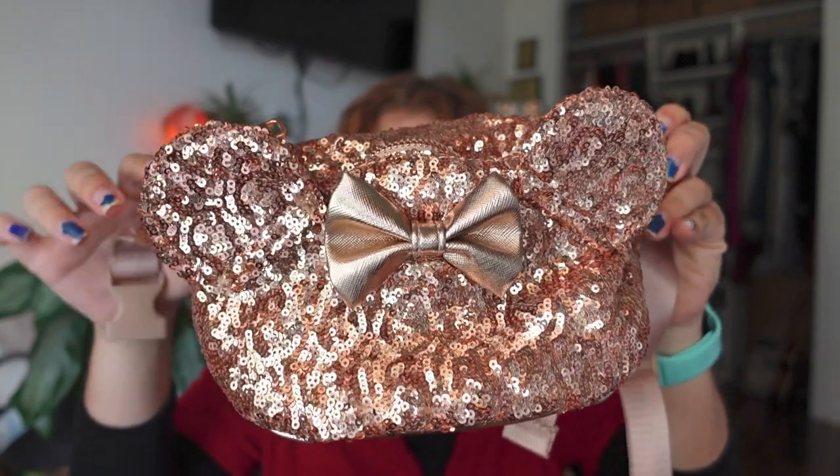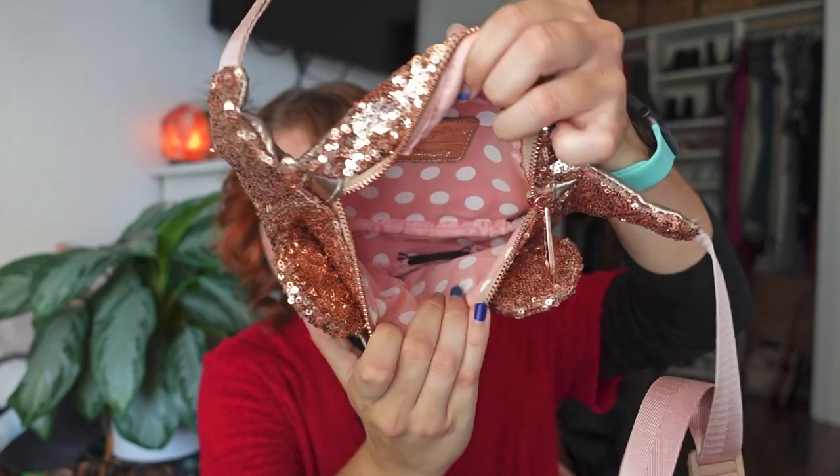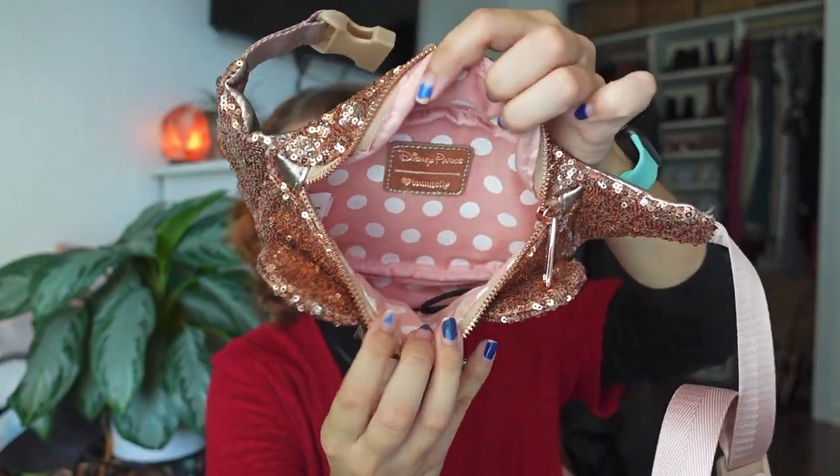The next bag is a fanny pack — the rose gold one, pretty much the same design as the backpack but in fanny pack form. It has the ears and the little bow. I love Loungefly fanny packs because they're smaller and more convenient sometimes, especially if you're not going to the parks for a long period of time or just running over quickly. The inside is the same pattern, and the back side is rose gold.